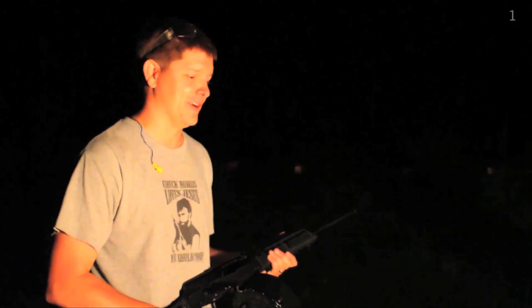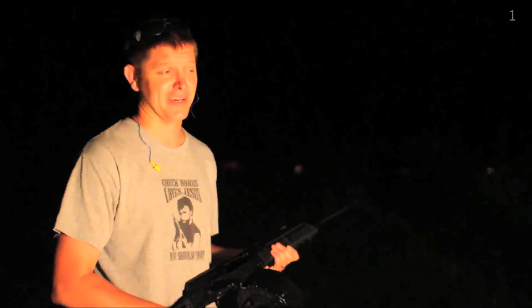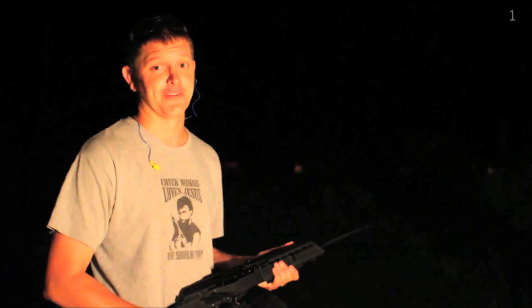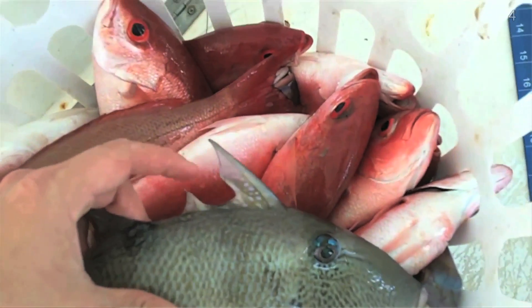Hey, it's me Destin. So we don't have really awesome accents and we don't have a lot of money, but we do know our guns and we are rocket scientists. So we're going to start a new web series called Smarter Every Day. You can make a quick macro lens that also acts as a microscope. The reason they call it a trigger fish is because you have to pull the trigger in order to get the dorsal fan to go down.